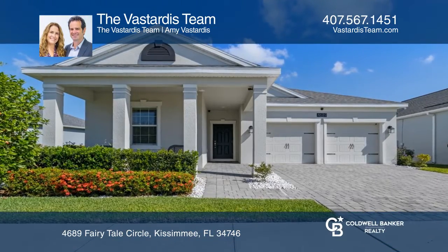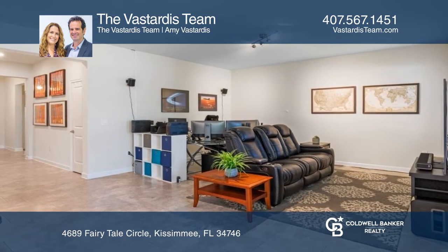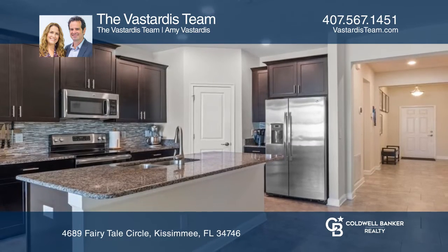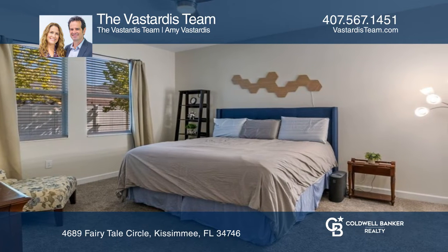Located in Gated Story Lake, this three-bedroom, two-bath split plan has everything you need. The open kitchen features a large dining space overlooking the backyard with access to the screen lanai and connects to the family room.